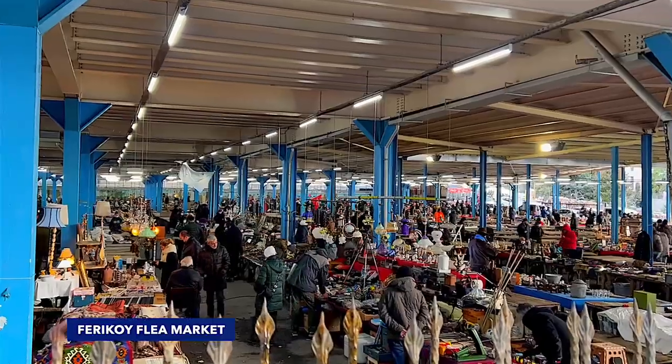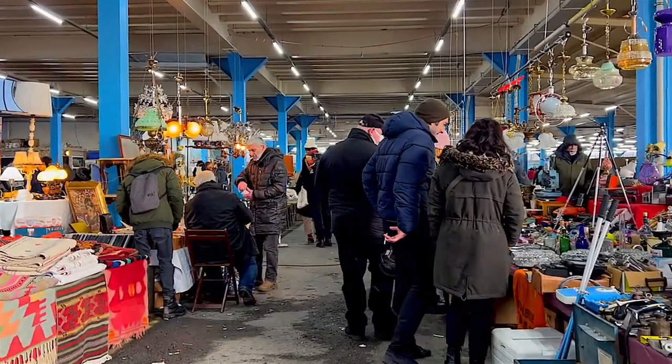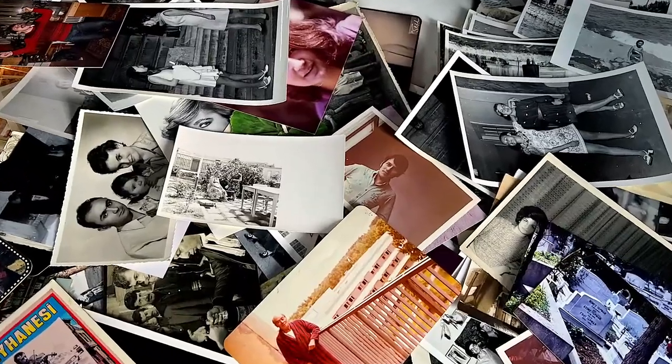Today's tour will start with Ferikoy Flea Market, which is one of Istanbul's most popular flea markets, set up every Sunday in the Bomonti neighborhood inside an empty car park.